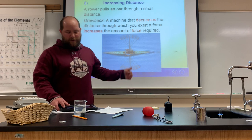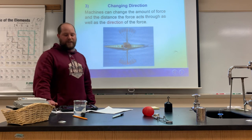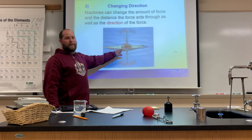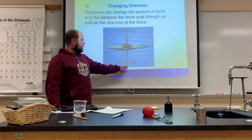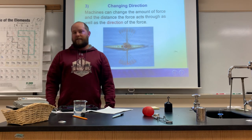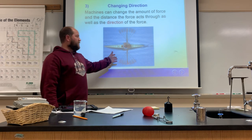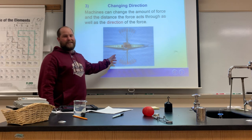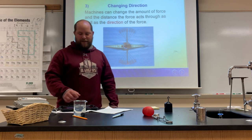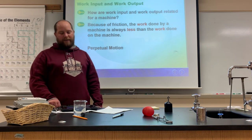That increase in distance helps the rower move the boat a lot quicker. The third thing machines can do is change the direction of the force — so you apply force one way and the oar moves in a different direction. That may not be the best example from the textbook for illustrating direction change, but there are other examples out there.